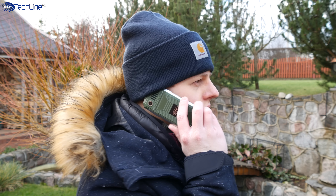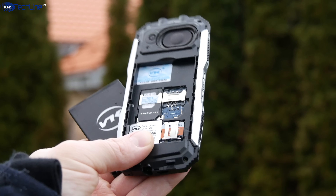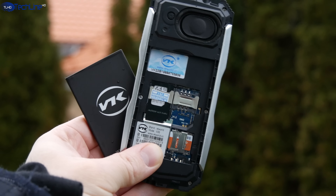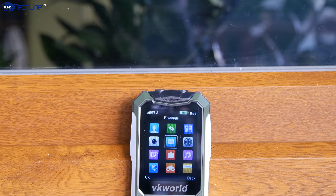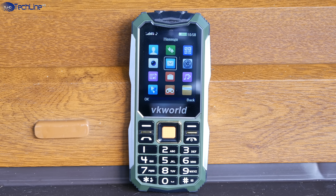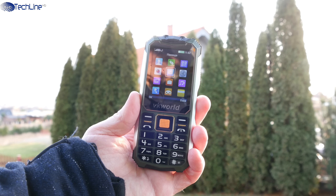Speaking of the basics, the call quality and signal reception are great. Since you are going to use this phone mainly for calls and other basic stuff, the battery will last you for days. I could not kill this phone in one week using two SIM cards at the same time. Even if you don't use the phone very often, the advertised 25-day standby time is a great feature to have.